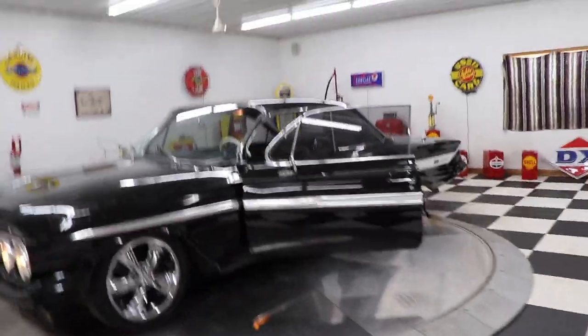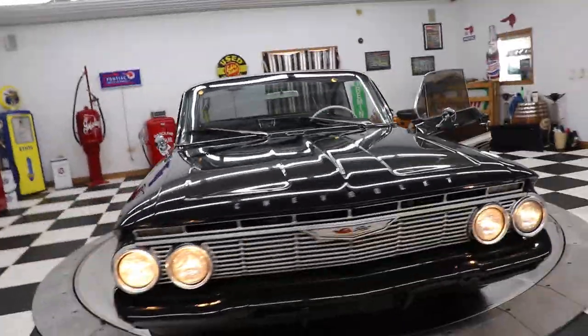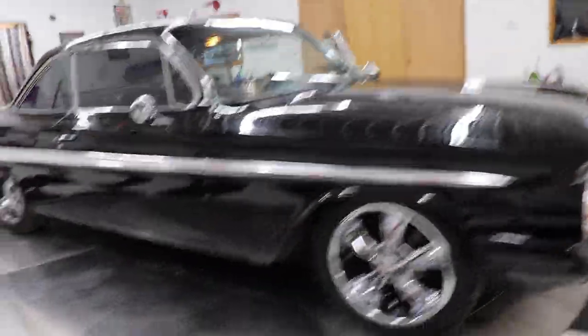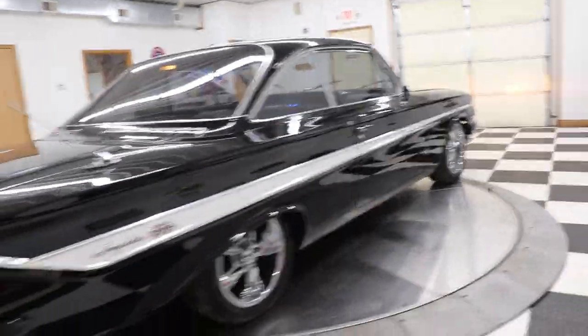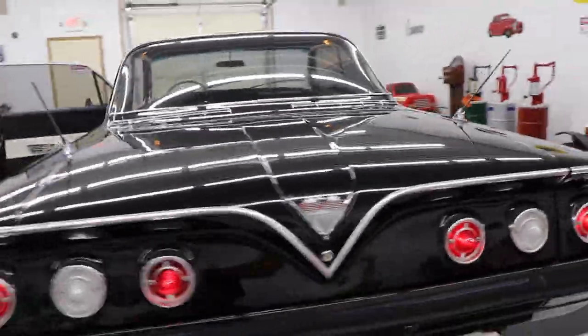Great car. Kenyon Classic Cars, Clarence, Iowa. Give us a call today: 563-452-2450. Check us out on our website, KenyonAuto.com. We buy, sell, and trade collector cars and muscle cars every day.